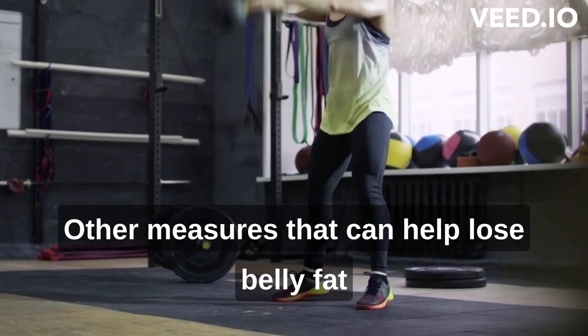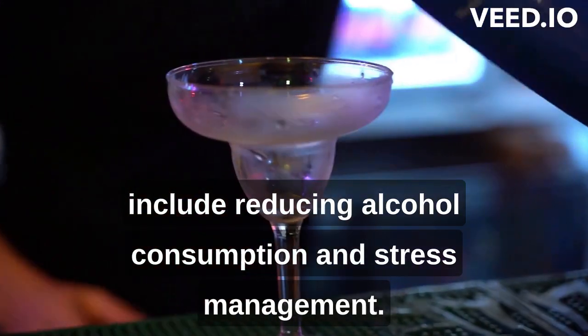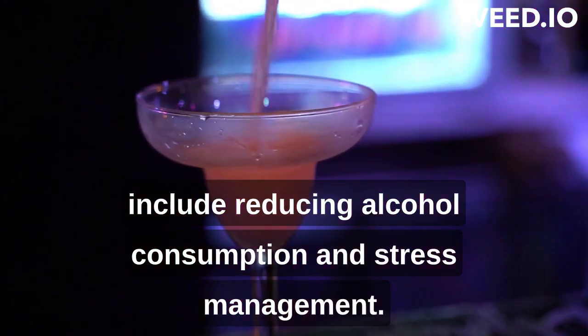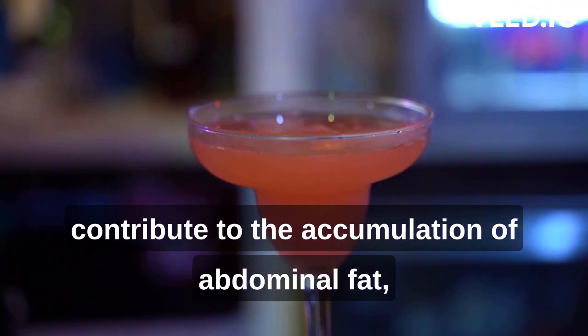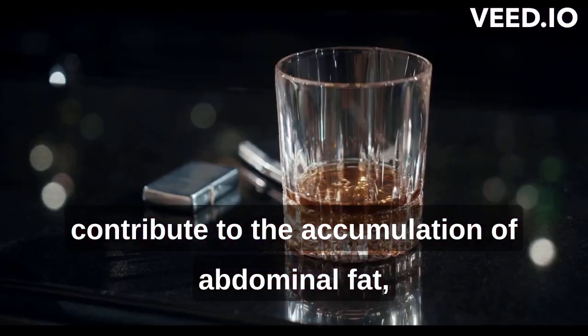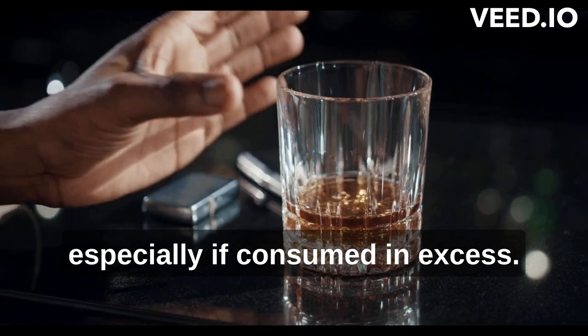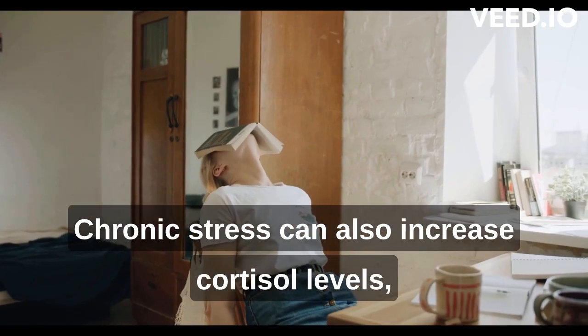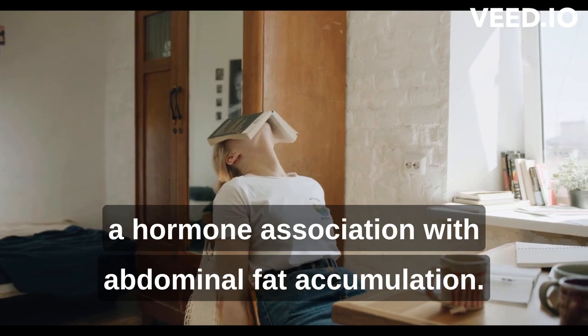Other measures that can help lose belly fat include reducing alcohol consumption and stress management. Alcohol contains many empty calories and can contribute to the accumulation of abdominal fat, especially if consumed in excess. Chronic stress can also increase cortisol levels, a hormone associated with abdominal fat accumulation.